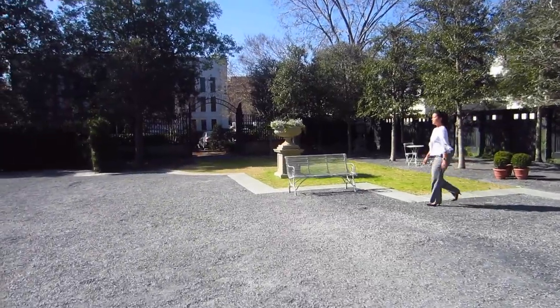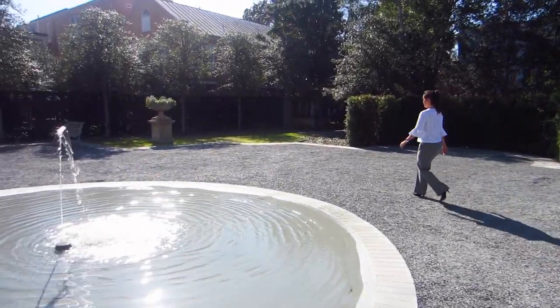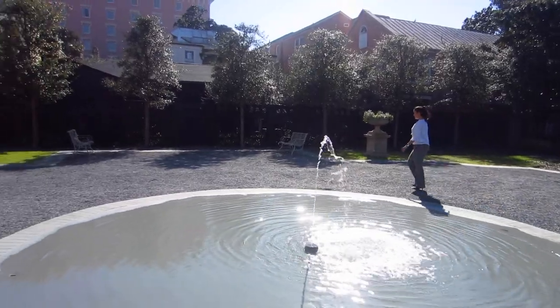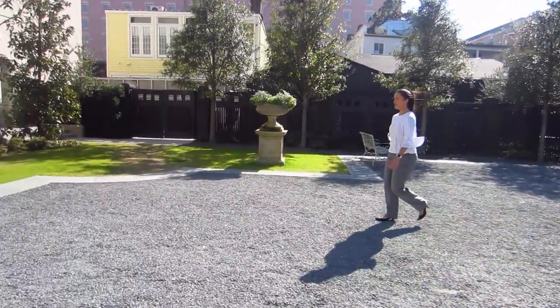I talked about this top a little bit in my January Makes video, but I wanted to show it to you on me and also show you how I styled it for work. P.S. It's also just as cute with jeans. So I went to one of my favorite hidden spots in Charleston, the Gibbs Museum of Art Garden, to model my new favorite pattern.